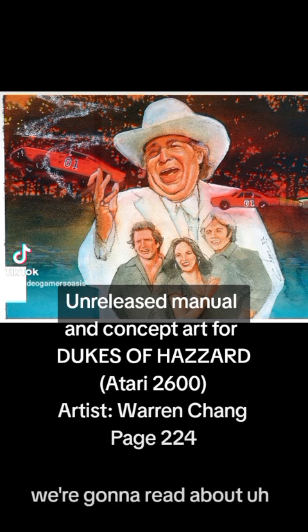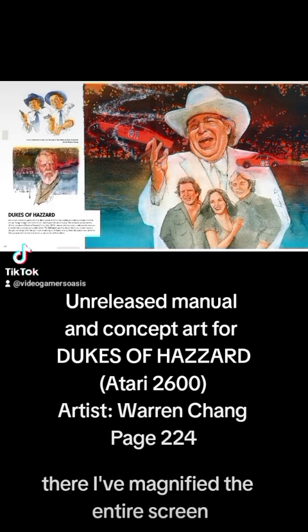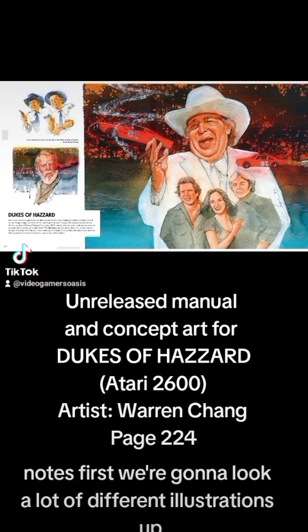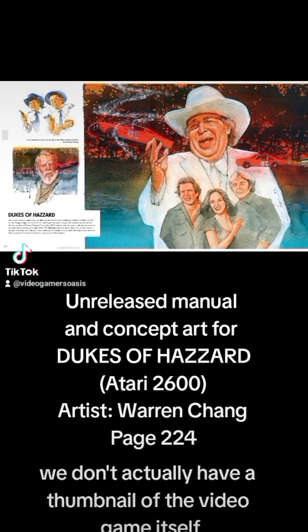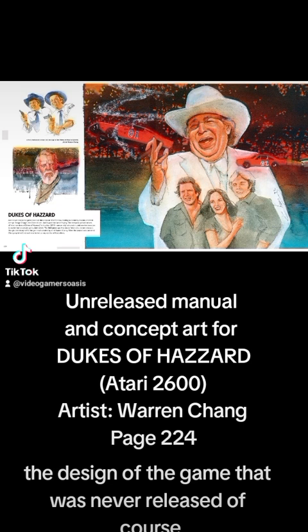We're going to read about the Dukes of Hazzard. I've magnified the entire screen now — this is page 224 of the book Art of Atari by Tim Lepitino. First, let's look a little bit about the history of the game design, because we don't actually have a thumbnail of the video game itself. Let's learn about what went into the design of the game that was never released.